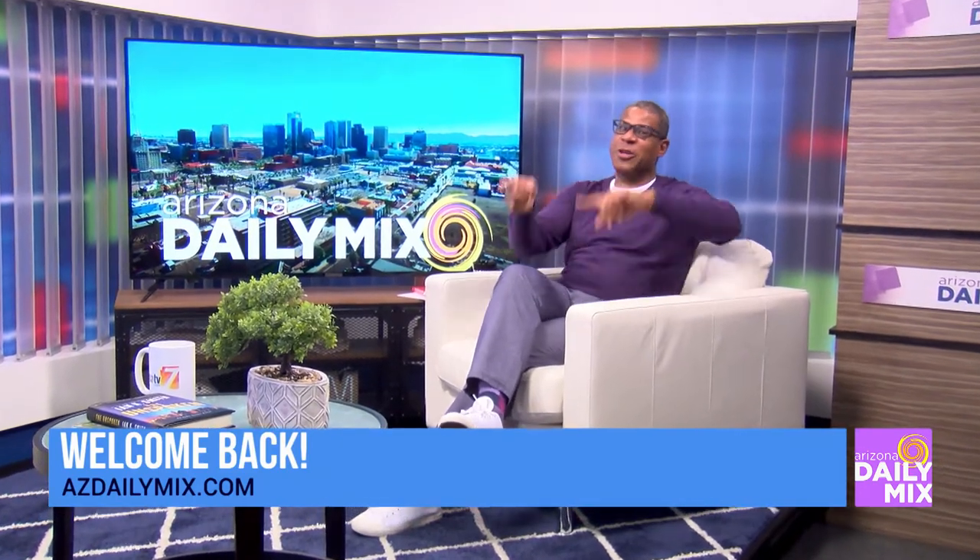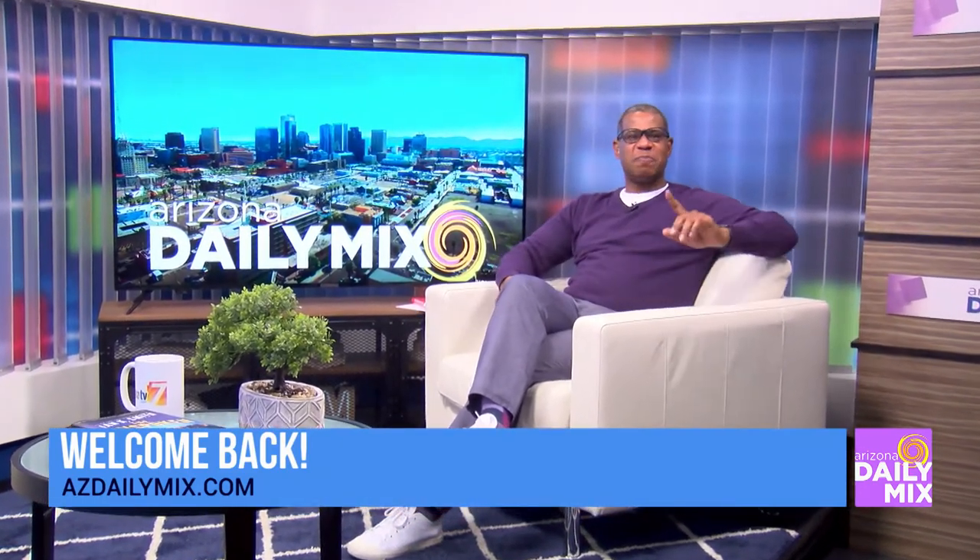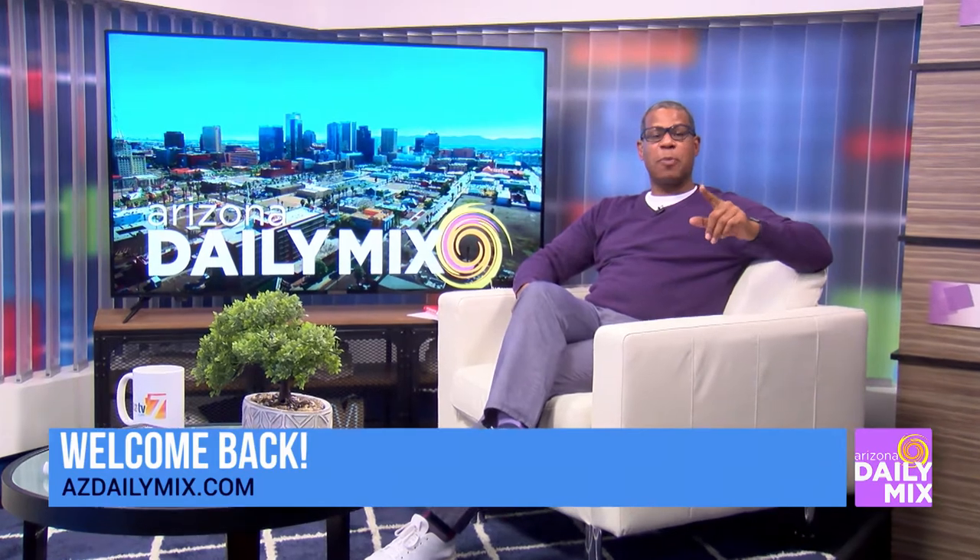Looking for something to do around the valley? How about heading out to the Herd Museum — not the Herberger, the Herd Museum — where the first major exhibition of artist Leon Polk-Smith in over 25 years opens up this week. Diana Perdue is with us.